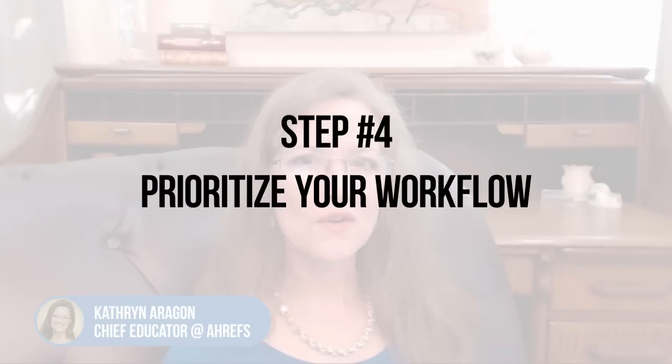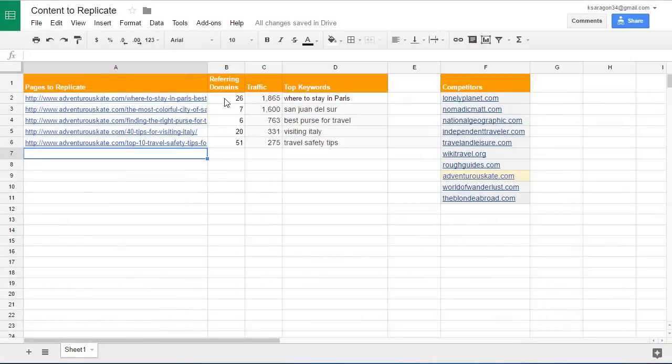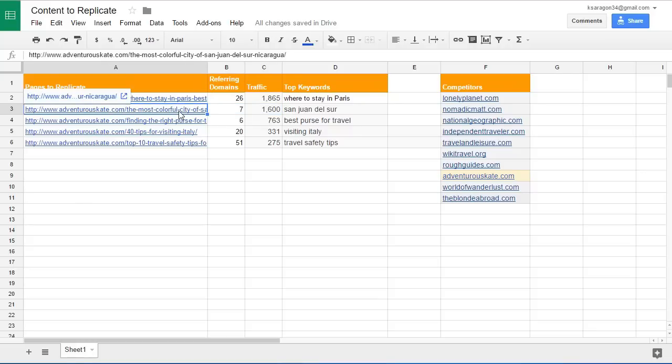Step four: prioritize your workflow. You always want to start with low-hanging fruit, so begin with the articles that have a lot of traffic but a low number of referring domains. Then you can progress to the articles that have more referring domains, which will need more time and effort for link building. In your spreadsheet, look at the number of referring domains and the traffic for each site. For example, this article has more than 1,500 monthly visitors and only seven referring domains, so this is the best article to start with. Always remember, replicating the page is just half of this strategy — the other half is building backlinks so you can not only steal traffic from your competitors but possibly outrank them too.